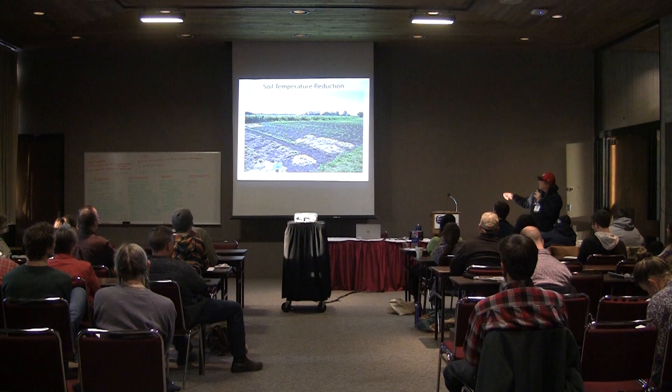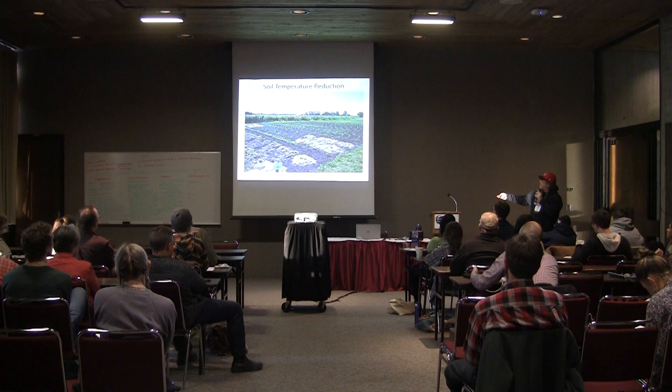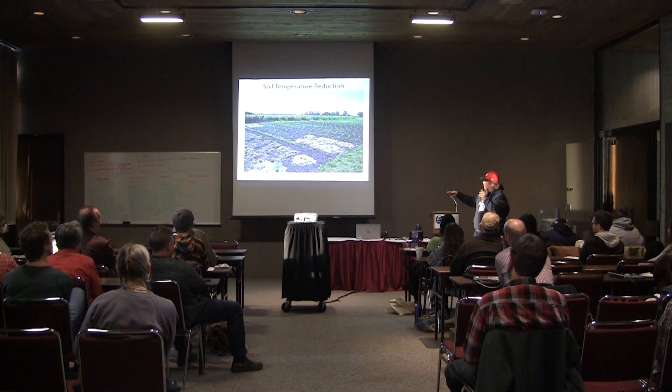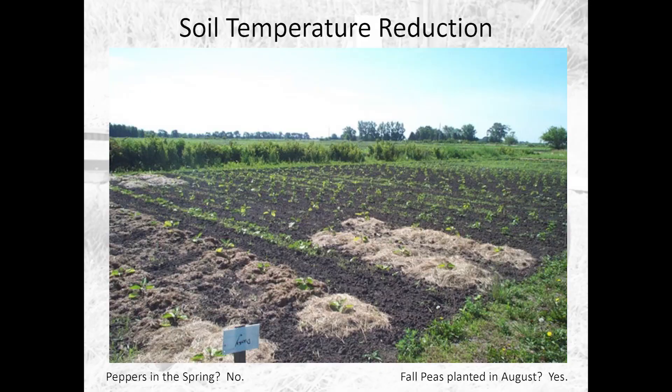There's one more idea I wanted to mention: if you want to do fall peas, one thing you can look at is using grass mulch or straw mulch to reduce the temperature of the soil. I'd like to try putting some mulch down, keeping the soil cool, then pulling it aside and planting the seed in there. You might end up getting a fall pea crop if you plant in August, just to cool that soil down.